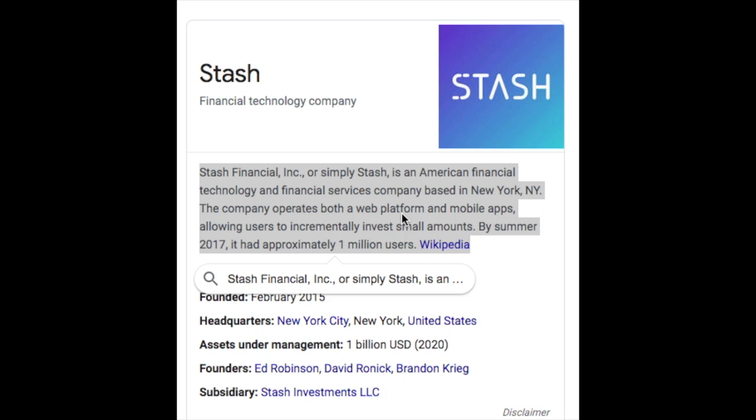Number ten is Stash Financial, or simply Stash. Stash is an American financial technology and financial services company based in New York that operates both a web platform and mobile apps, allowing users to incrementally invest small amounts. Stash aims to make investing approachable for beginners with a zero account minimum and charges $1 to $9 a month depending on account type. If you're looking for a little handholding while you build a portfolio of stocks and ETFs, Stash is a good fit. Keep in mind that Stash is basically an investing app, not a way to make consistent income unless you're investing in stocks that pay dividends — it's going to take money to make money with Stash.